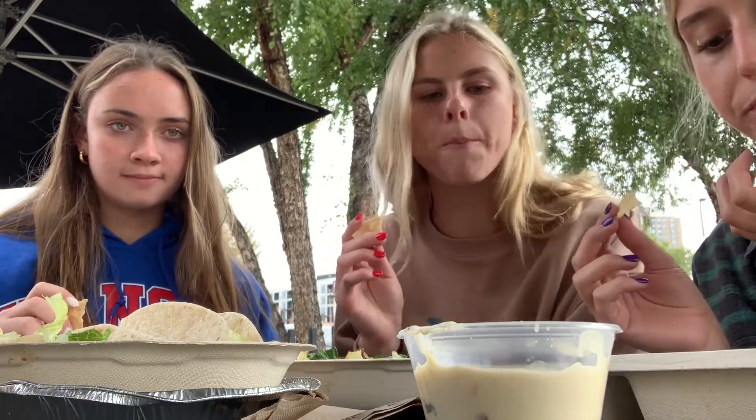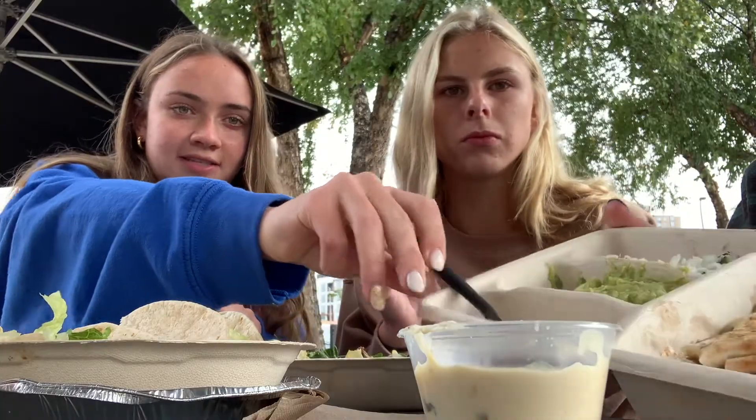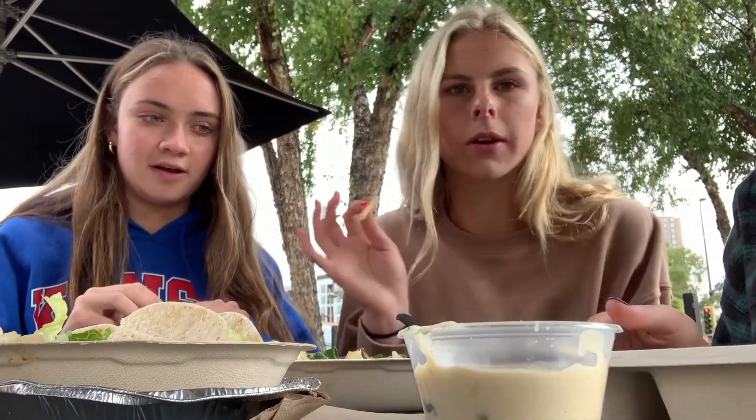A lot of flavor. And with this guac there's not like tomatoes and other things in it — it's just like straight guac.